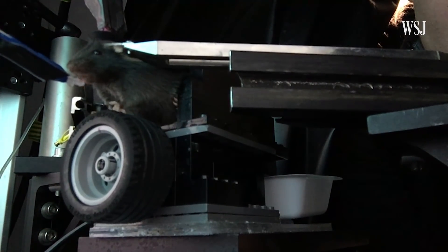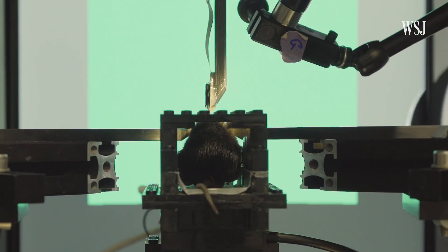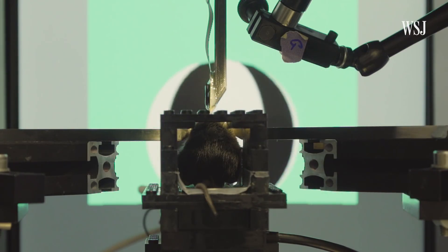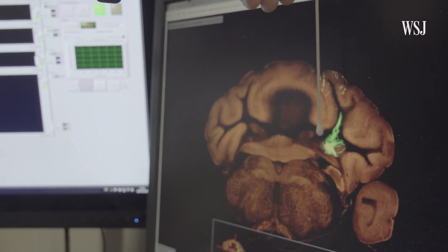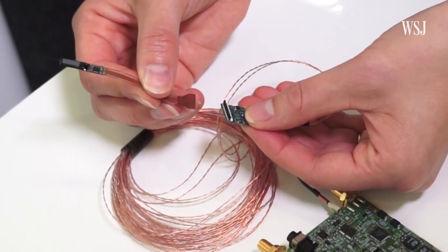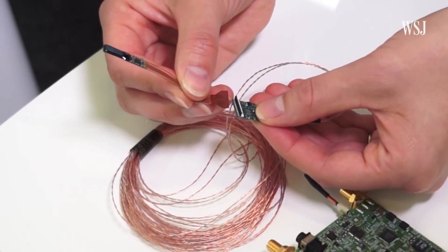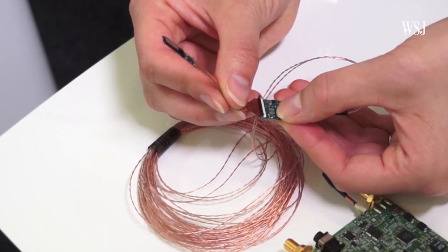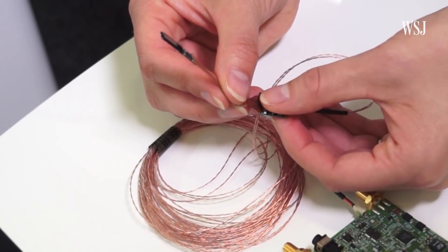We're now also able to explore how different brain areas are interacting together and sharing information with each other. However, even though this is a dramatic leap, we're still only recording from a small fraction of the neurons that are active during decision-making in the brain, even with this remarkable new technology. The challenge is to further scale up this technology and also develop other new technologies.